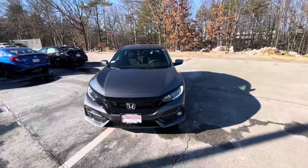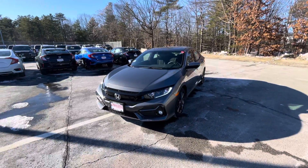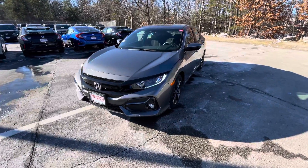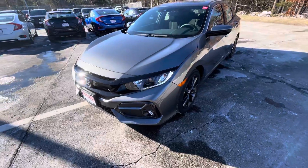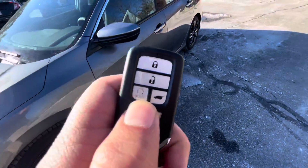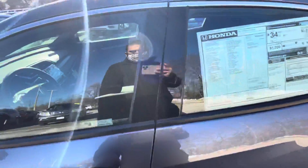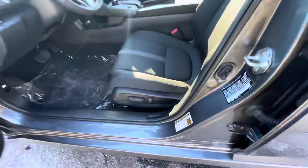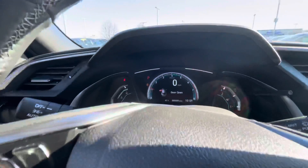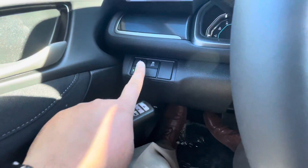Hi, my name is Sal from AutoFair Honda. I have the Civic here and I'm gonna go over some features with you. This car has fog lights, daytime running lights, nice alloy wheels, a remote starter, sunroof, power seats. And this is how your dashboard looks like — over here is your lane departure warning, collision